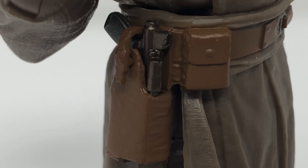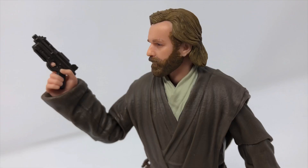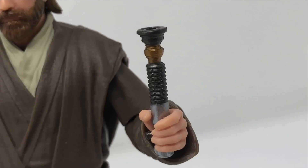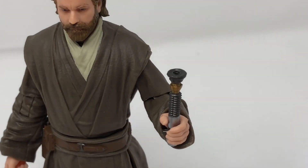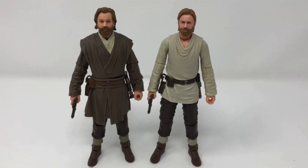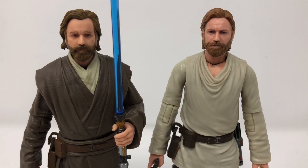He comes with two awesome accessories. First, he comes with an actual blaster, because in the show you see him take down fools who step across him. On top of that, he has his trusted lightsaber — the beautiful crimson blue blade. You put it on the hilt, and just like that, very simply, you have the standard Obi-Wan Kenobi lightsaber.